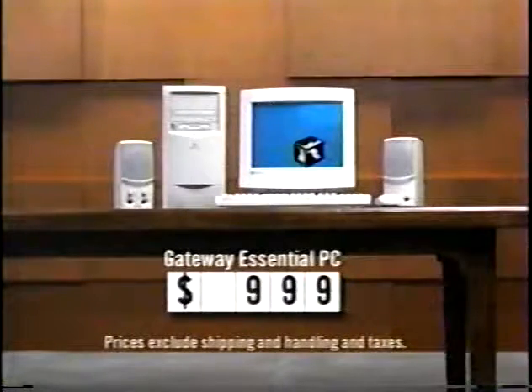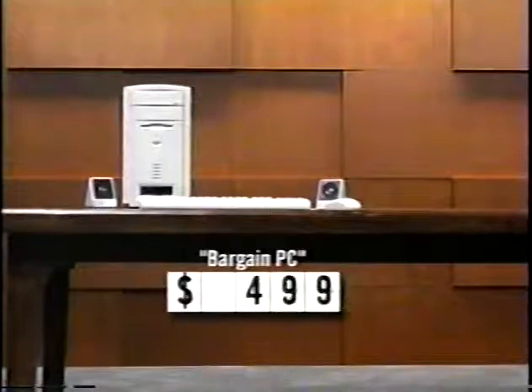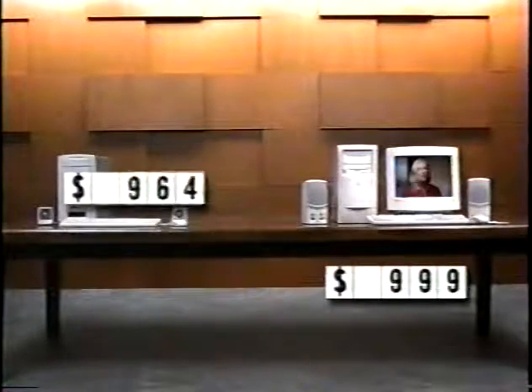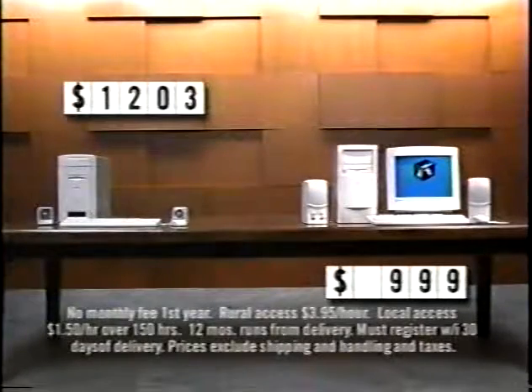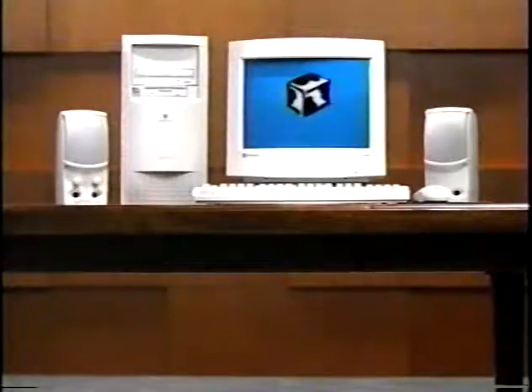You can buy a Gateway Essential PC for $999, or you can buy a PC from a bargain basement company for $499. Then add a monitor, lots of software, 24-7 tech support, a year on the internet, and end up paying over $1,200. With Gateway you'll get all that and you still end up paying $999. Which one is the real bargain?